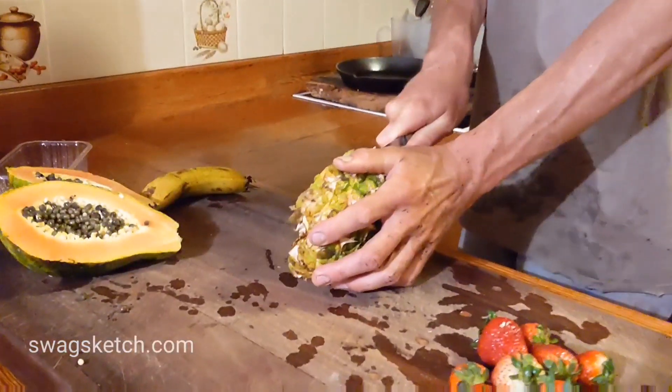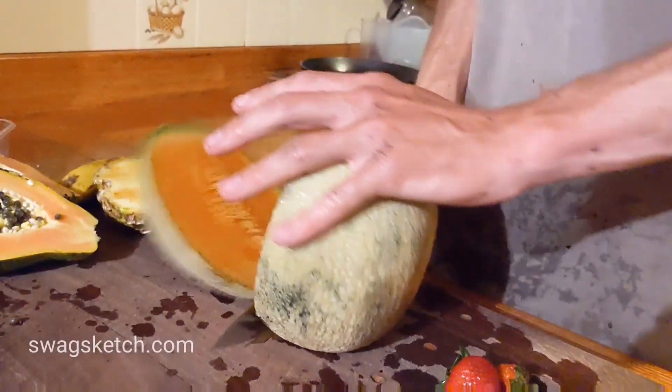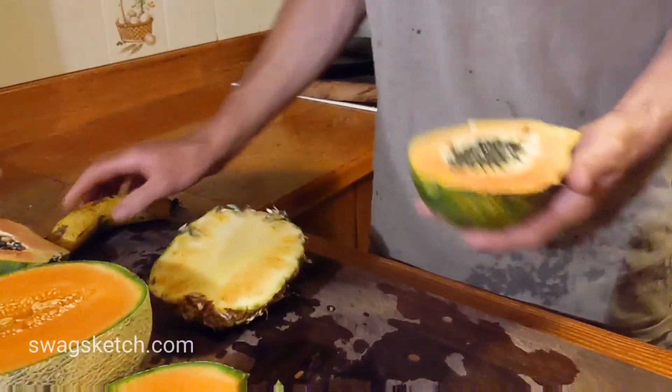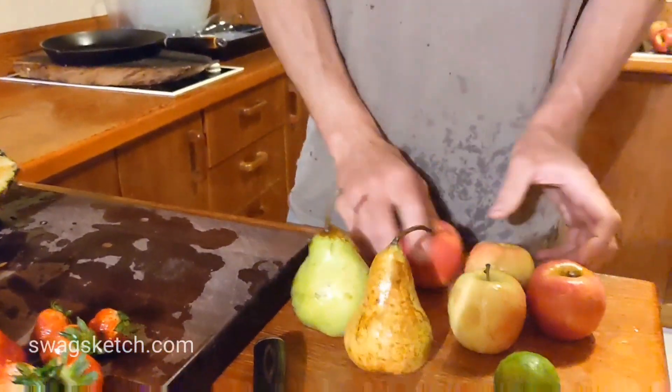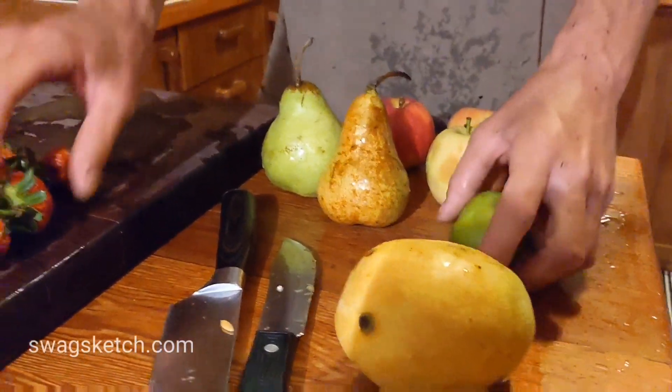And then for dessert we're going to have a fruit salad and put a bit of apple juice too. Today's fruit salad — we're gonna put in rock melon, papaya, pineapple, banana, pears, apples, mangoes, a few limes, and strawberries.